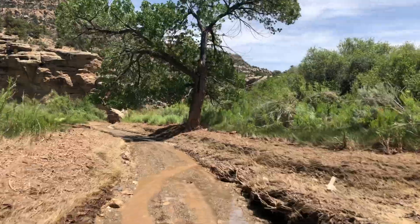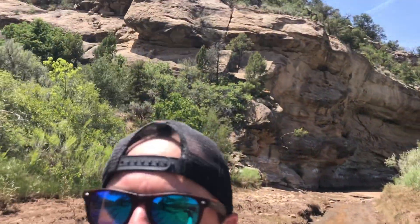Pretty cool section of trail. What'd you think, Luke? Amazing. Was that a fun trip or what? Yup.